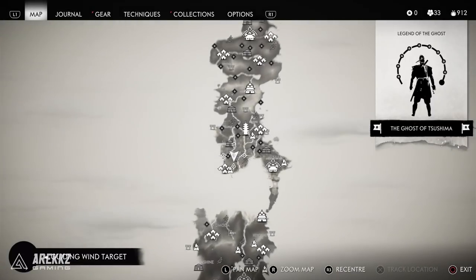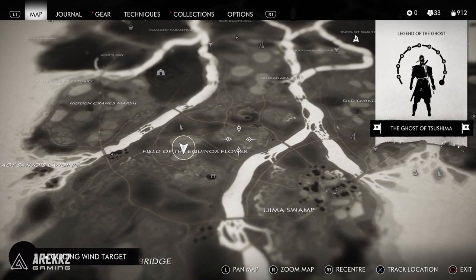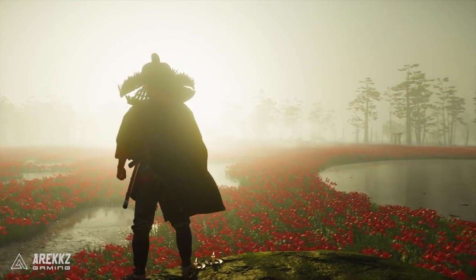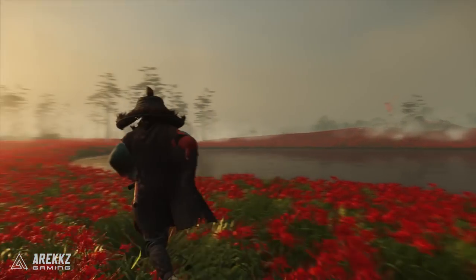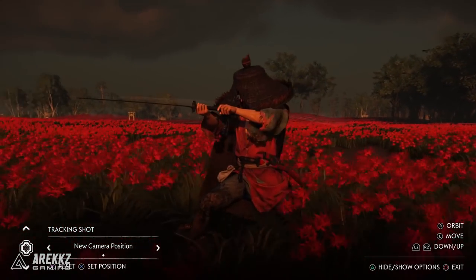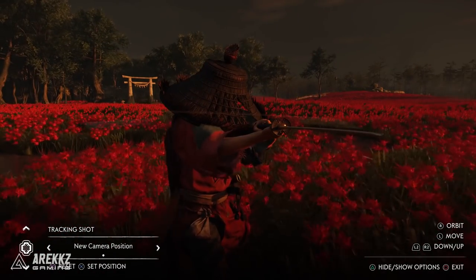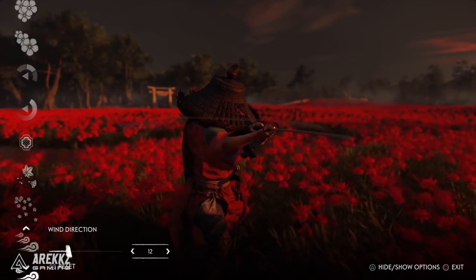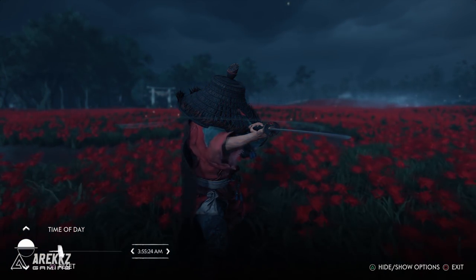Location number two is in the middle of Tsushima Island in the Toyotama region — you want to go to the Field of Equinox Flower. This is one of those really iconic fields full of red flowers. It's quite an open field so the sun sets across it nicely, and you can pick any position amidst the flowers and get some really cool action shots, especially if you happen to be fighting Mongols. It's like those iconic shots you'd see in samurai movies with typical showdowns — a very nice location.